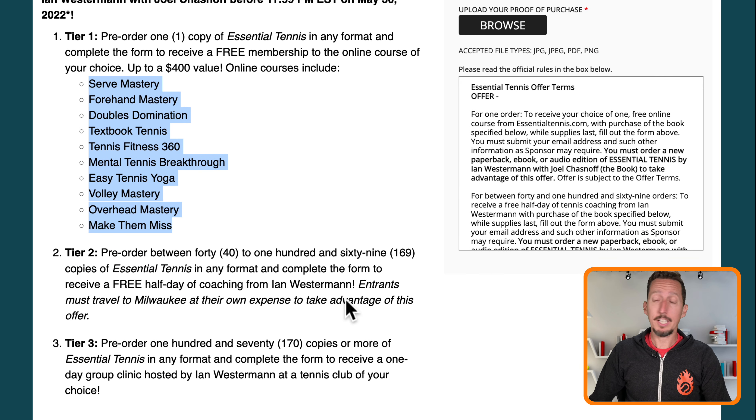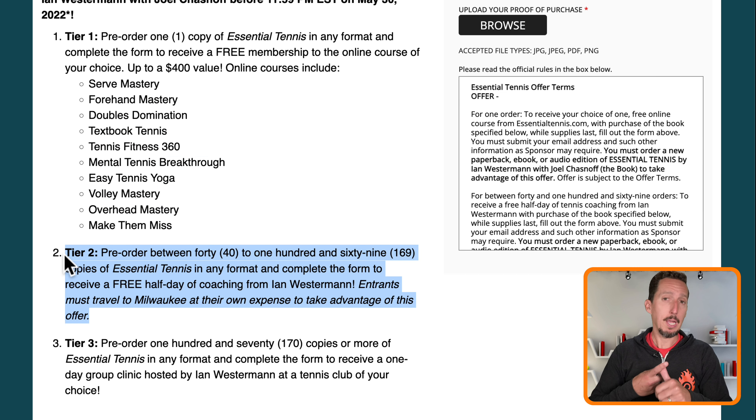Or if you'd like some in-person coaching with me, if you pre-order 40 copies of the book in any format — paperback, hardcover, Audible, or Kindle — then I'll give you a free half day of coaching, which is a huge discount off the normal half-day rate.